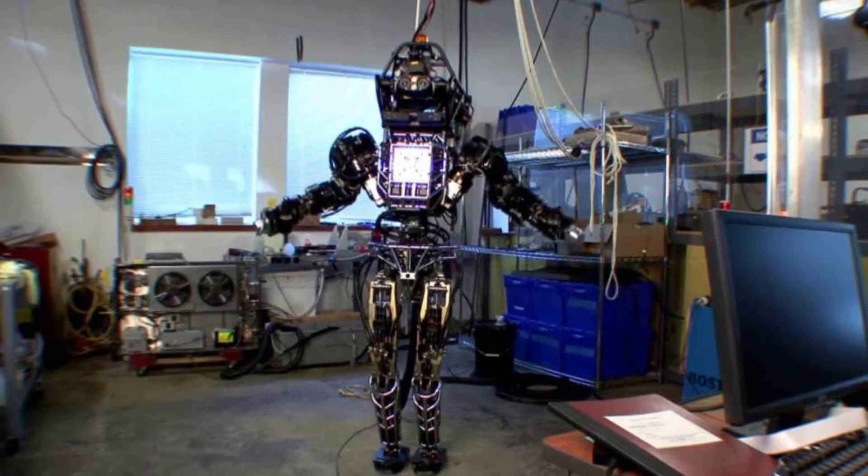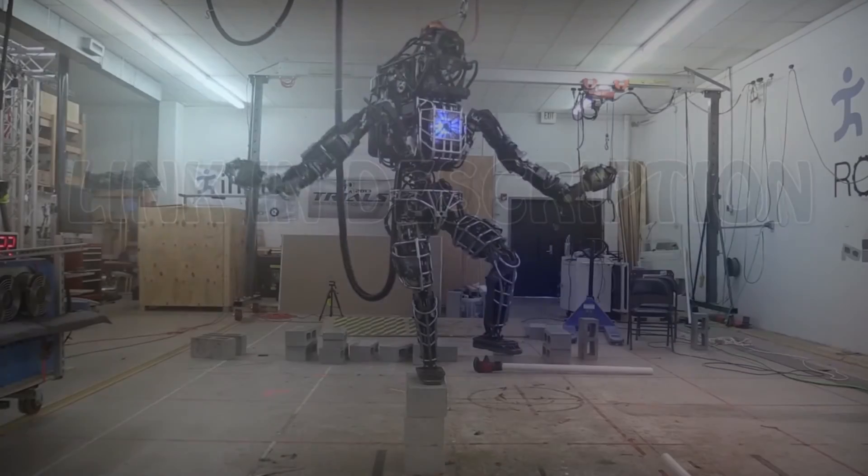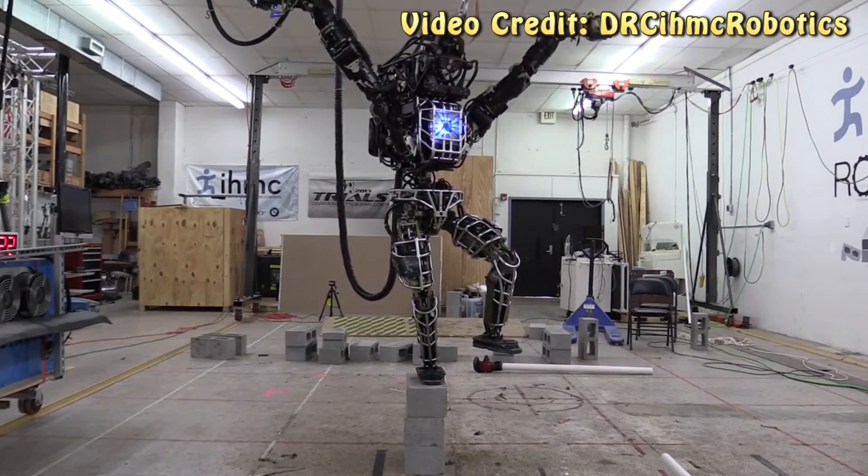Anyways, that's it from me. If you're interested in seeing a lot more about this robot, you can check out the full video — I've provided the link in the description below. Give this video a thumbs up if you enjoyed it, and I will see you next time.